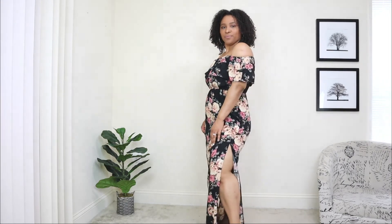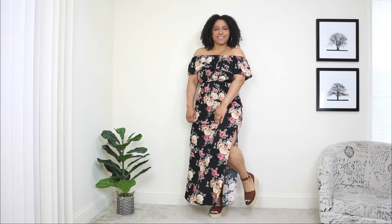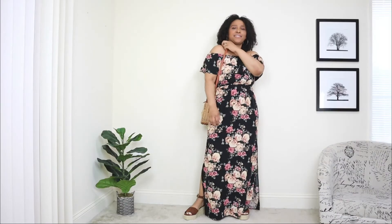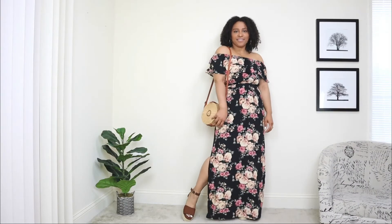It also has two slits on the side. I really love a dress that has personality, and details like off the shoulder and a little slit definitely spruce up any dress. For shoes, I'm adding a pair of brown platforms. Since this maxi dress is one of my longer ones, I always like to pair it with high shoes — platforms or wedges work perfectly. For the bag, I'm adding a round wicker bag over the shoulders.